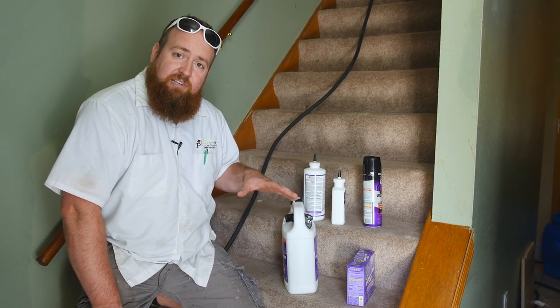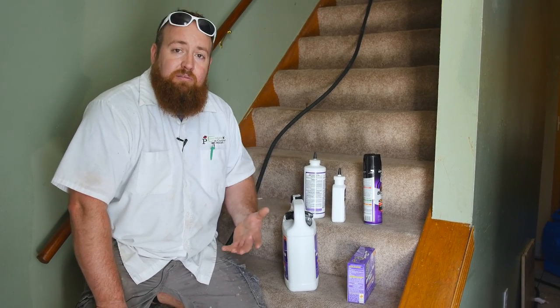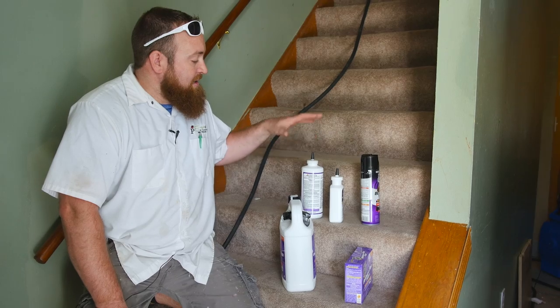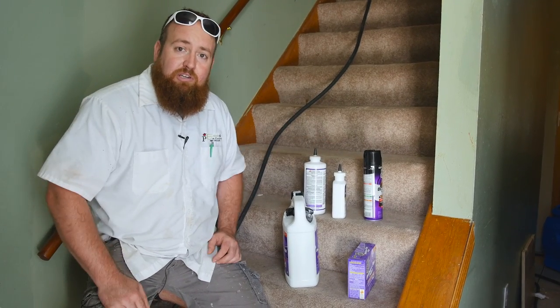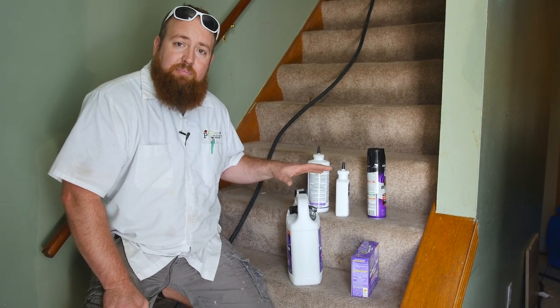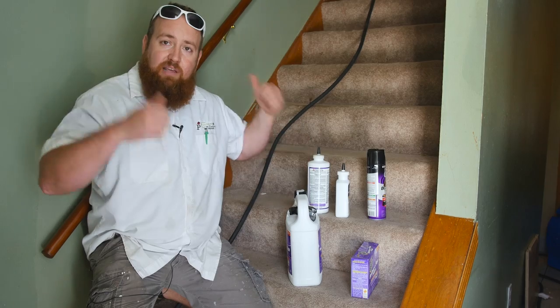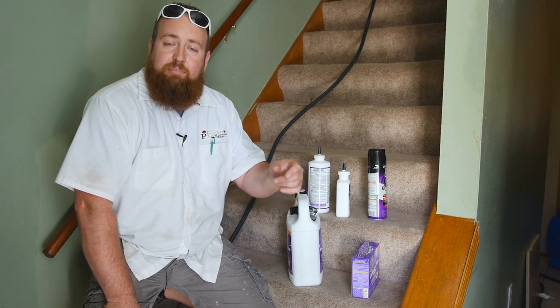Basically they have bed bugs in here. They've had bed bugs for a long time. They've tried a lot of over-the-counter methods to get rid of bed bugs — they've bought a bunch of different bed bug killing chemicals and repellent-based chemicals. What they've essentially done is push the bed bugs into the other unit, so now instead of having bed bugs just here, they have bed bugs in both units.